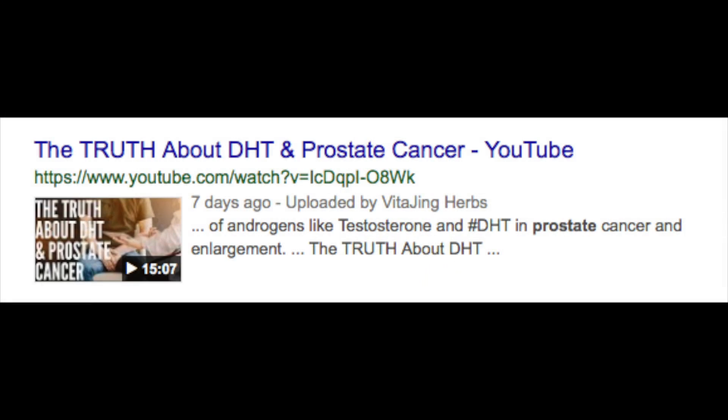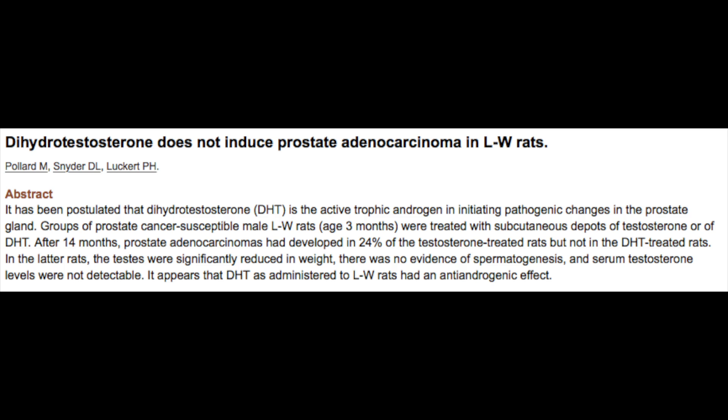The fact of the matter is, DHT does not cause prostate cancer. If anything, like testosterone, DHT — the more potent form of testosterone — declines with age. And it, like other androgen hormones, would have an opposite effect. It has a beneficial effect on human health by generally boosting the rate of the metabolism, as well as having protective anti-stress effects in the body.